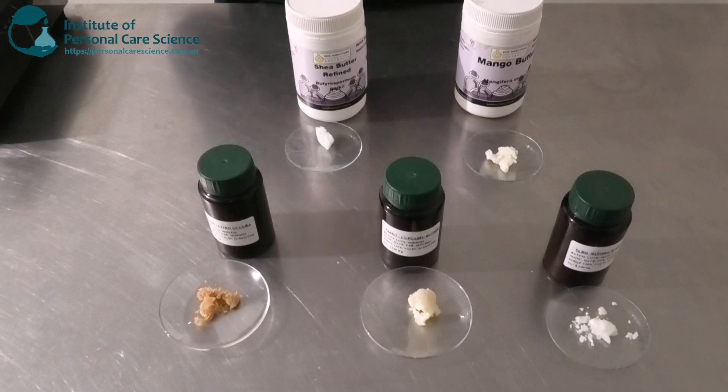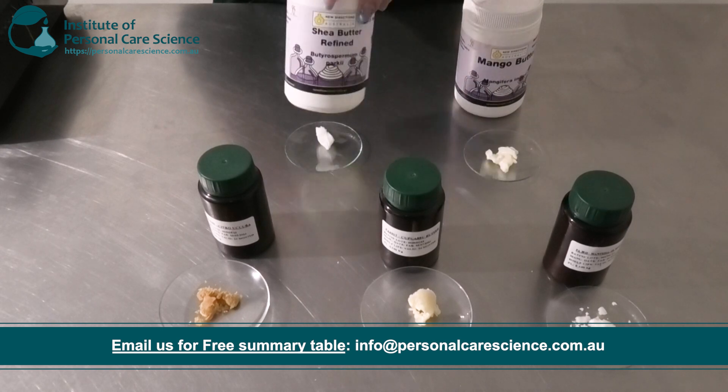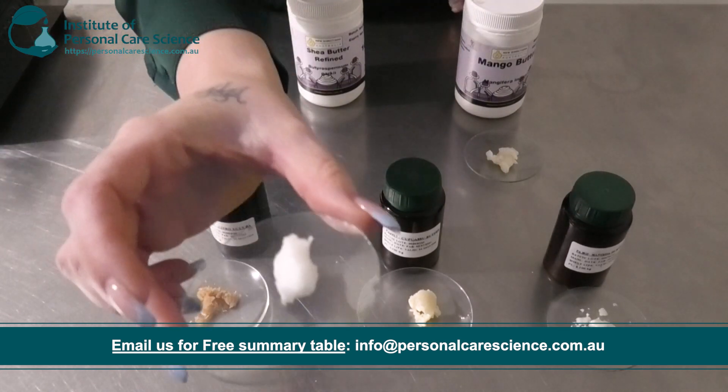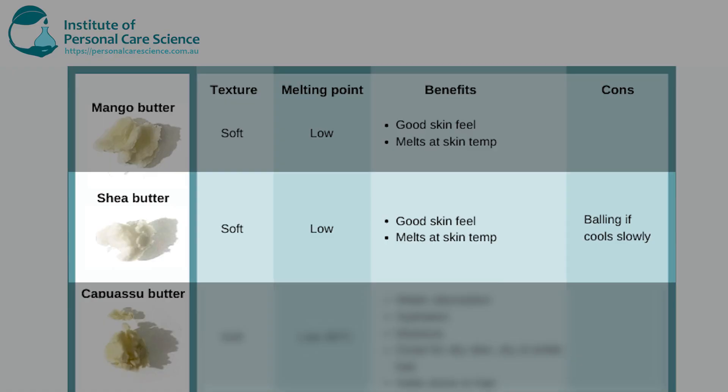Another soft butter I have here, which is quite popular and well-known, is shea butter. As you can see that's another very smooth looking butter. This one is also soft and has a low melting point — it melts at skin temperature as well. A stability issue with shea butter is it sometimes can cause balling if it cools slowly, so you do need to be careful about that.